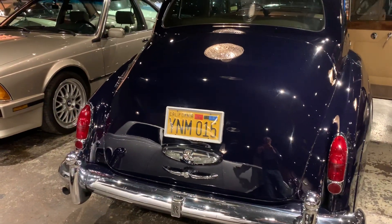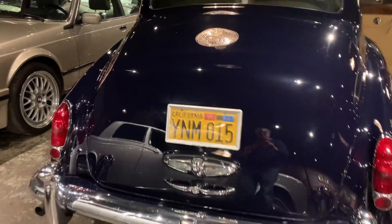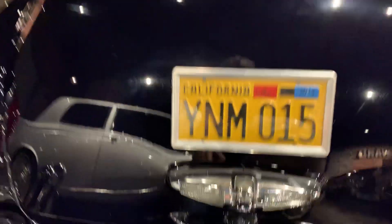The car is still wearing its original 1962 number plates. Have a look at this in the rear.